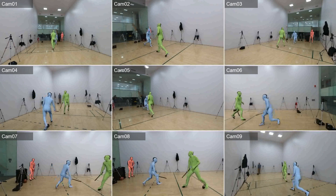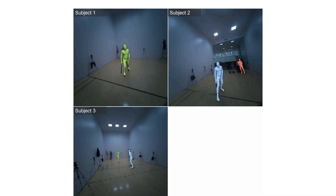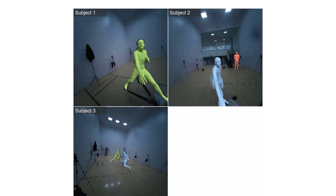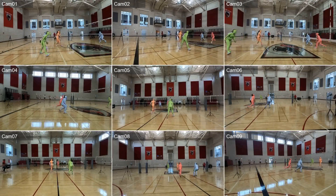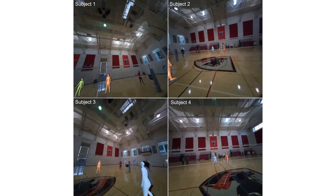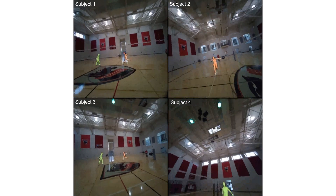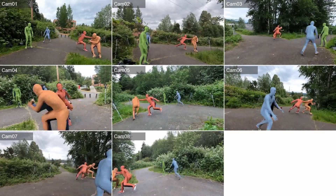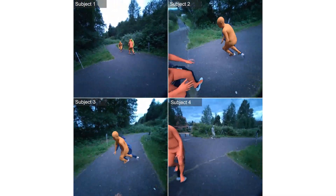This is the multi-view visualization of the same sequence from all nine cameras, and the same from the Aria views. This is the volleyball sequence — you'll see players doing all sorts of crazy things: jumping, diving. All four players together. And the tag sequence from both the exo cameras and the Aria view.